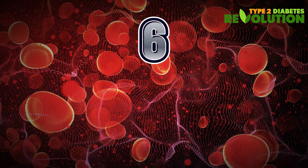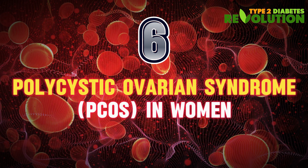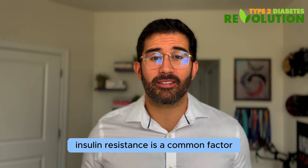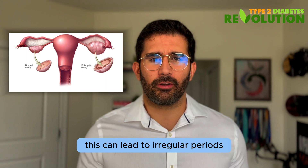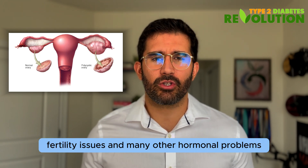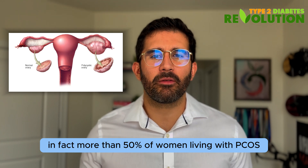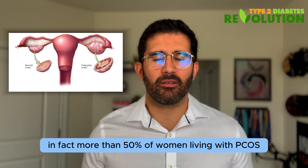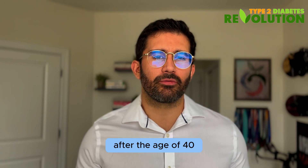Number six: polycystic ovarian syndrome, or PCOS. In women, insulin resistance is a common factor in the development of PCOS. This can lead to irregular periods, fertility issues, and many other hormonal problems. In fact, more than 50 percent of women living with PCOS end up developing type 2 diabetes after the age of 40.